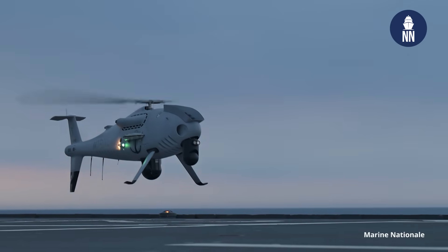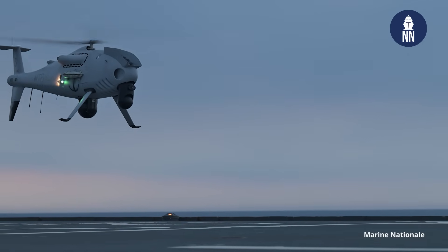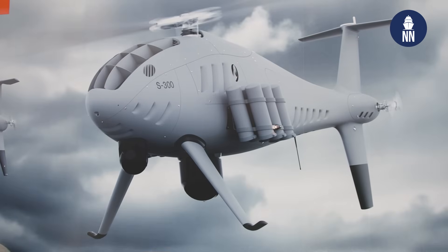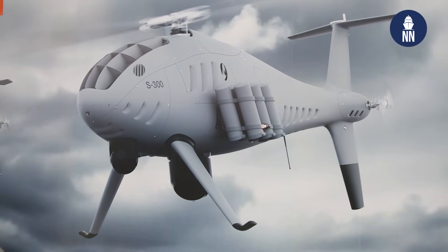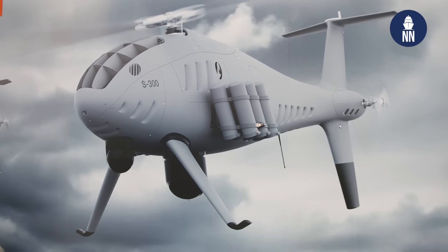On your booth you are also showcasing the future S-300, which is a bigger, larger system. The launch customer for this I believe is South Korea — for the ROC Navy. What is the current situation with the S-300 program?